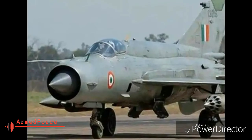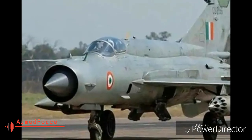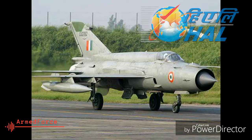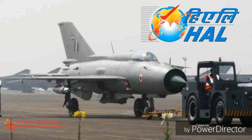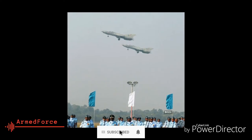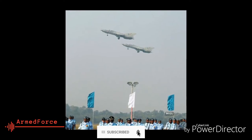8. India signed an agreement with the Soviet Union in 1962 to buy the MiG-21 and deliveries began the next year. In 1967, Hindustan Aeronautics Limited (HAL) started making the first MiG-21 under a license obtained from the Soviet Union. The country celebrated 50 years of the MiG-21 in 2013.